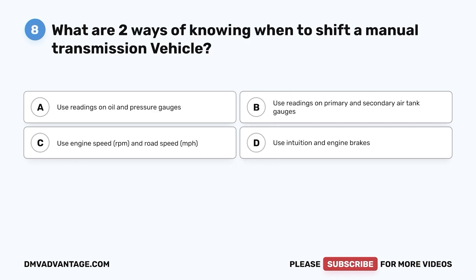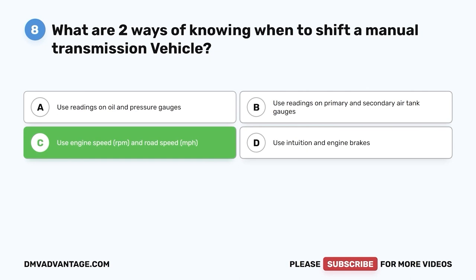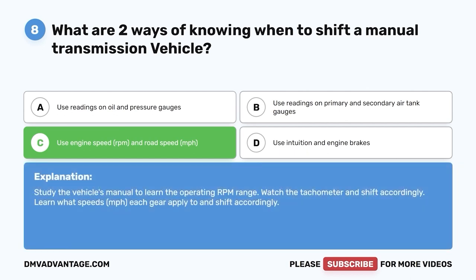Question eight: What are two ways of knowing when to shift a manual transmission vehicle? A, oil and pressure gauges; B, primary and secondary air tank gauges; C, engine speed (RPM) and road speed (MPH); D, intuition and engine brakes. The correct answer is C. Study the vehicle's manual to learn the operating RPM range, watch the tachometer, and learn what speeds each gear applies to.